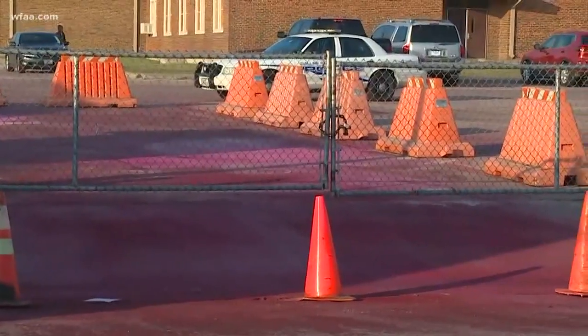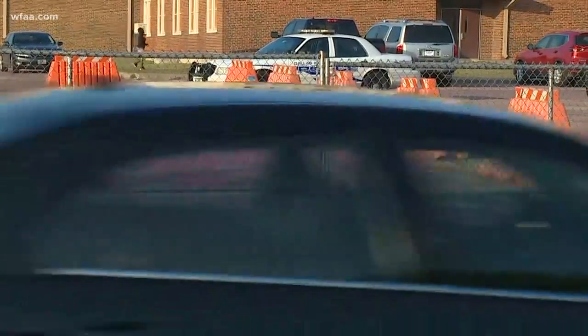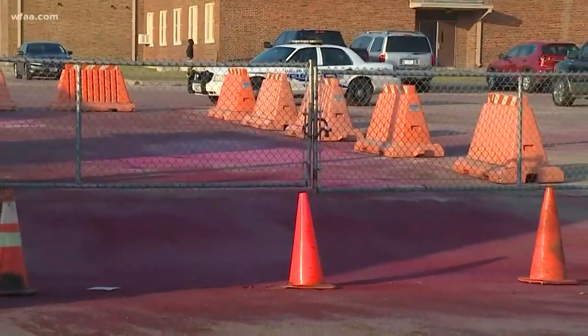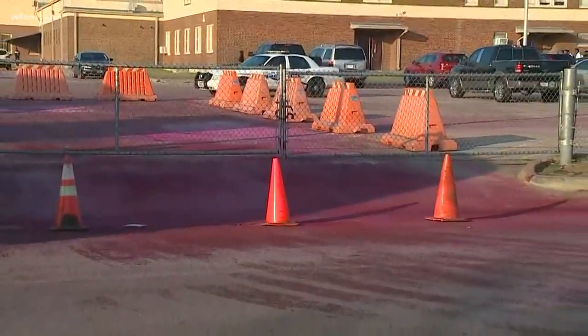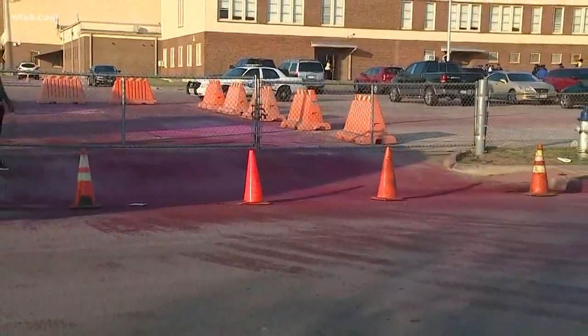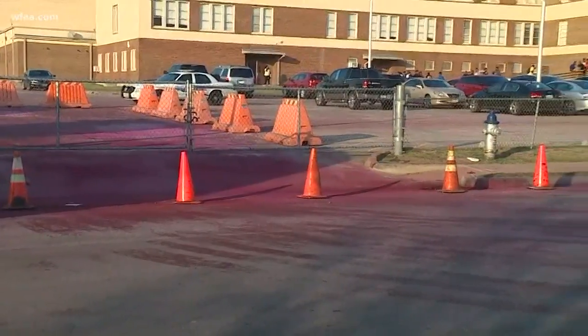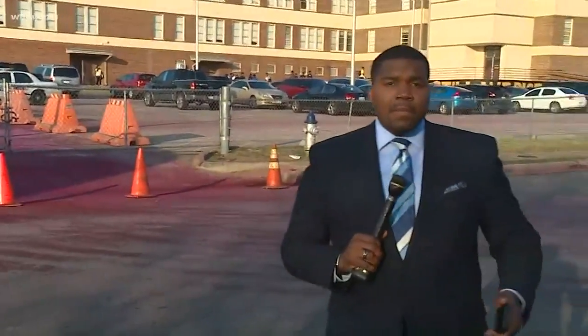That was Dallas ISD spokesperson Robin Harris. She says no cameras at the school captured any of the action, so there are no solid leads to determine the source of this spill right now. A reward is available, and the school district is urging anyone with tips to call Crime Stoppers. Coming up on Channel 8 News at 5, I'll have more reaction from community members in this area — neighbors sure do have a lot to say about this. At South Oak Cliff High School, Demond Fernandez, Channel 8 News.